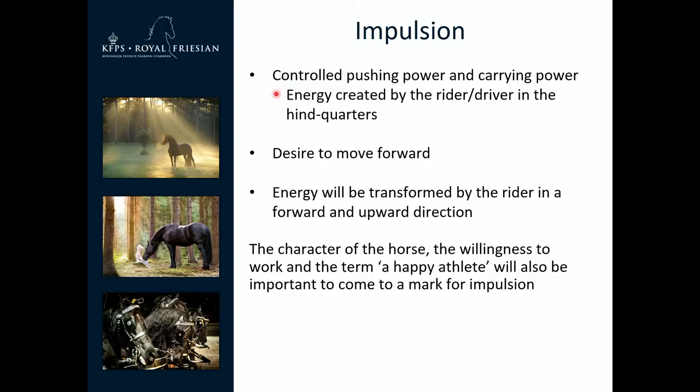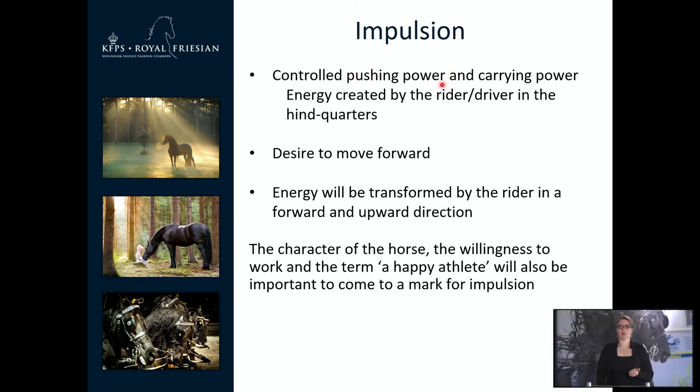Impulsion is the controlled pushing power and carrying power created by the rider or driver in the hindquarters. The desire to move forward is really important, as is the willingness to work — a little bit of character is also taken into consideration. We also use the concept of TAM and happy athlete: if you are sitting on a horse or driving behind the horse, it is important that the horse wants to work for you and shows that it has no problem doing so.